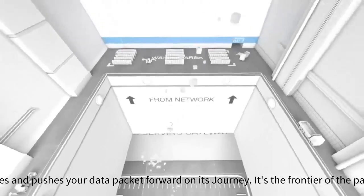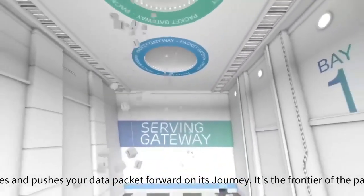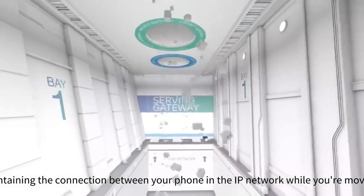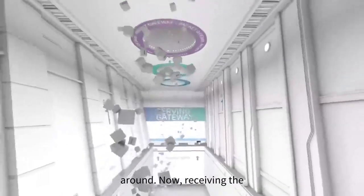The serving gateway routes and pushes your data packet forward on its journey. It's the frontier of the packet core, maintaining the connection between your phone and the IP network while you're moving freely around.